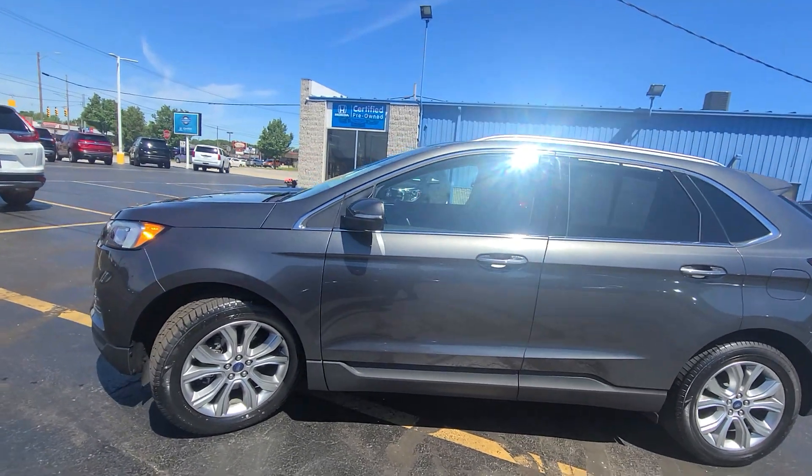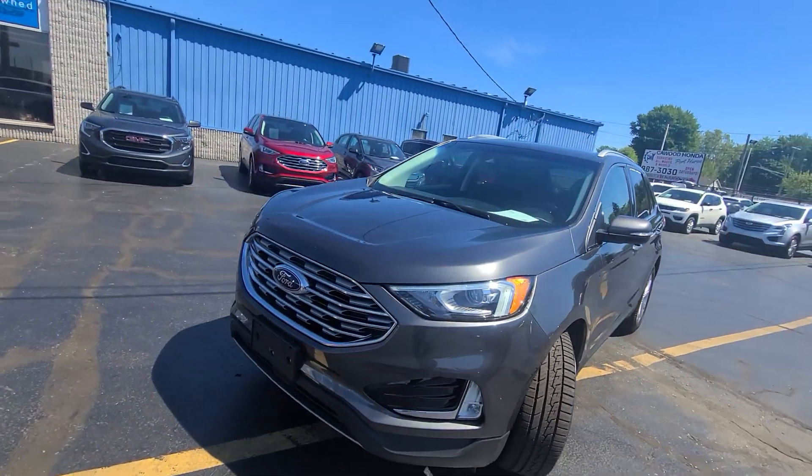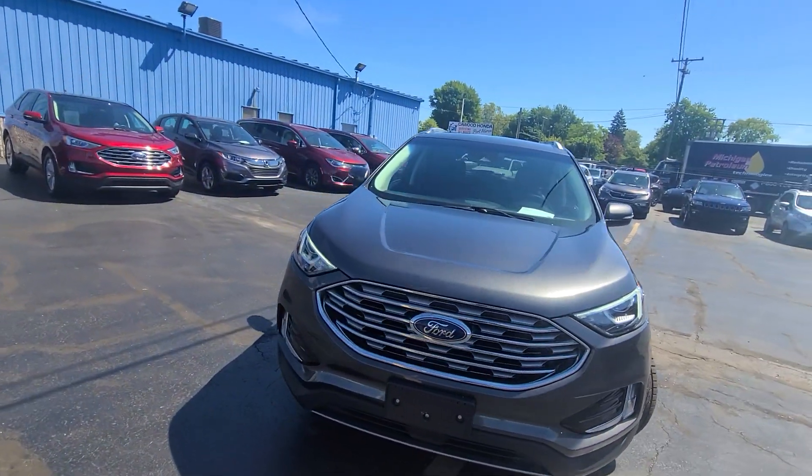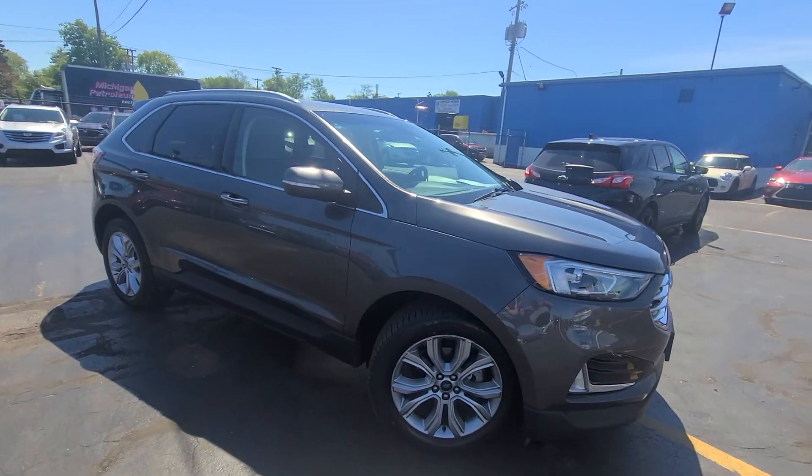Hello, this is Tracy at Kaywood Auto Company showing you this 2019 Ford Edge Titanium. It has the 2.0 liter EcoBoost. It is turbocharged, front wheel drive.